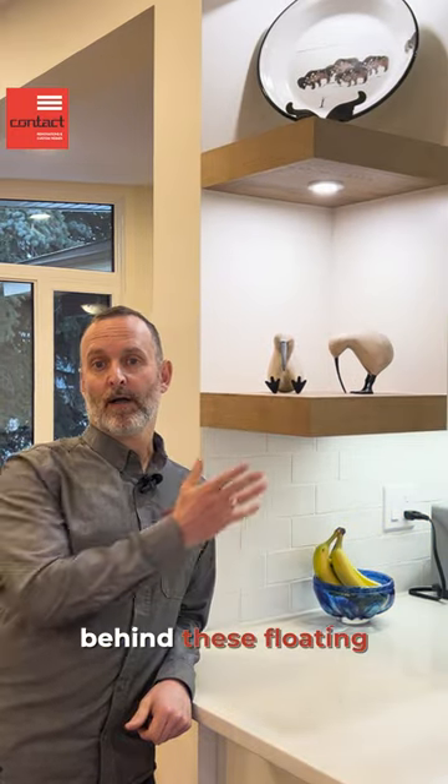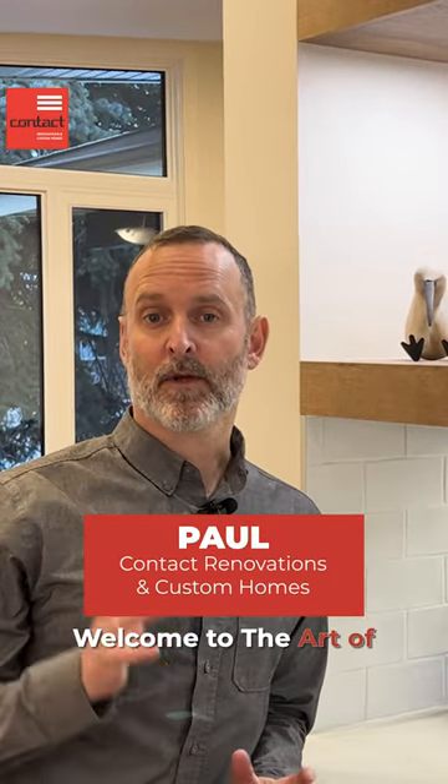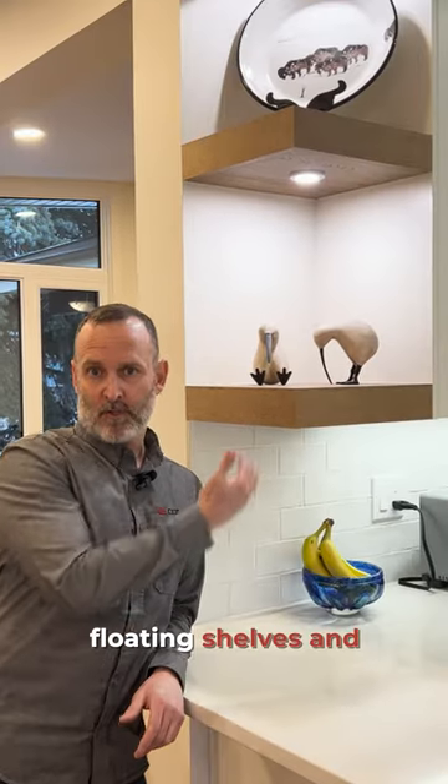Let me tell you the story behind these floating shelves. I'm Paul from Contact Renovation and Custom Homes, welcome to the Art of Renovation. So here we have these beautiful floating shelves.